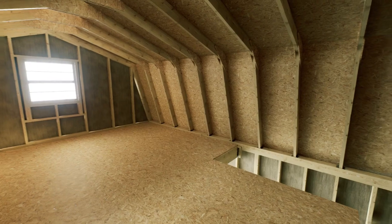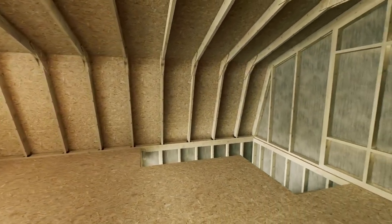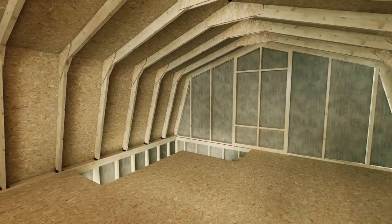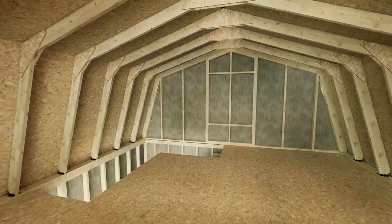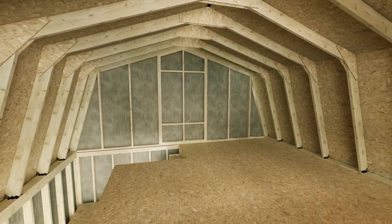You may choose to install windows on either gable end. Best Barns recommends installing railings as appropriate for your needs. The Jefferson can be insulated and interior finished for better heating and cooling. Thank you for your consideration of our Best Barns DIY Storage and Garage Kits.